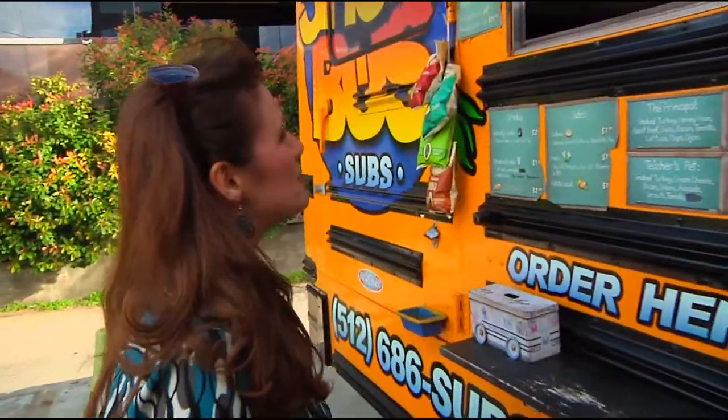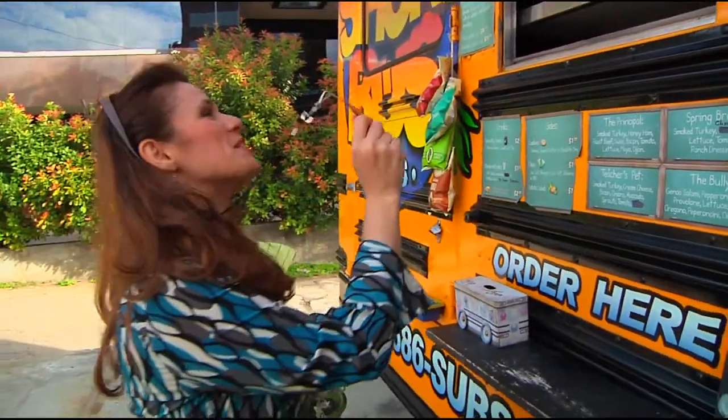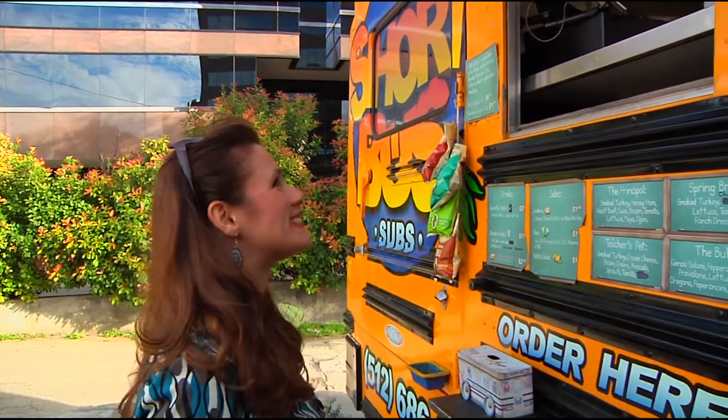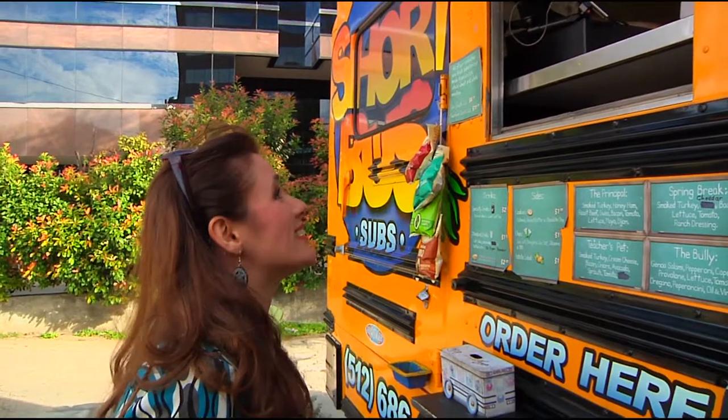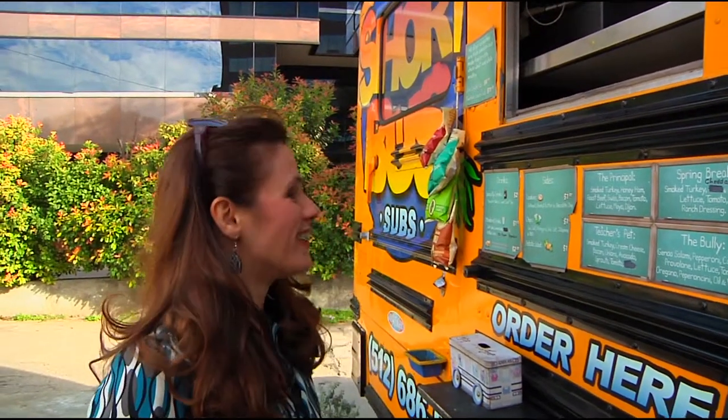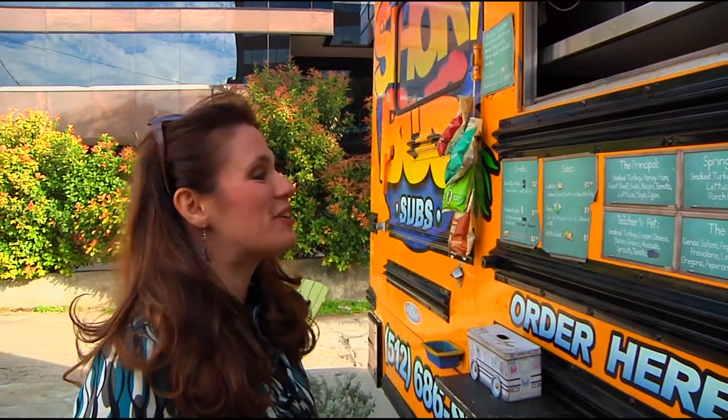Hi, how are you? I'm great, how about you? Pretty good. We're here for Truck by Truck West — we're hoping you had samples left. Yes, we do. Actually, what we're doing is you can pick any 3-inch sub that you want. Oh wow, that's awesome! Anything you want, we can make it however you want, too. Very cool.